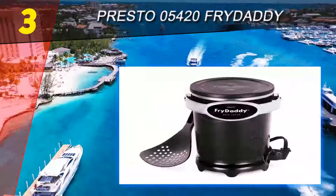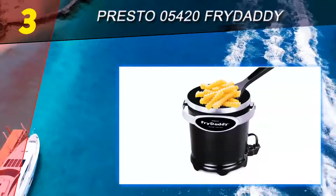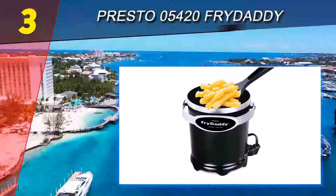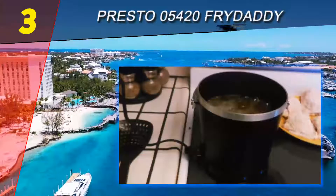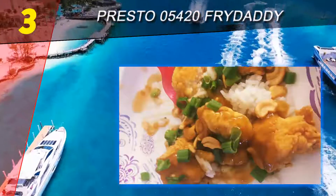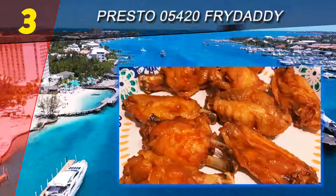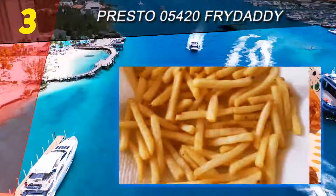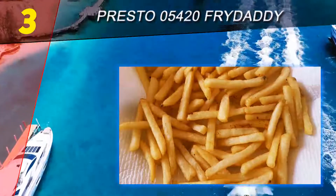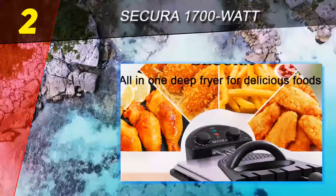With respect to color, the black color of the unit is appealing — it's a deviation from the silver-colored fryers we've seen time and time again. The Presto 05420 deep fryer has no controls, which is a bit surprising. However, it manages to get food fried properly, which makes you wonder how that's even possible. It seems the fryer is designed to automatically maintain a regular frying temperature.